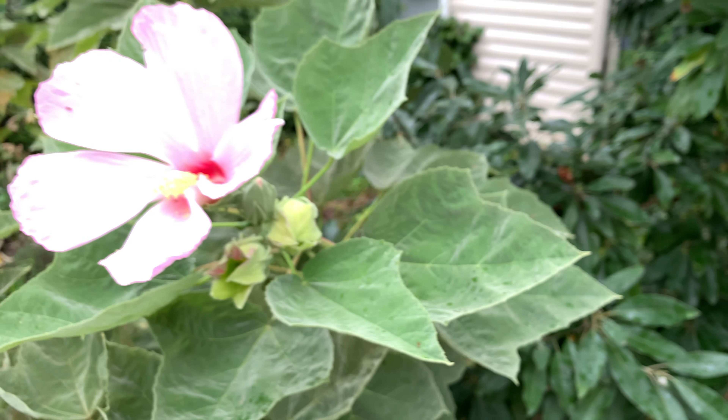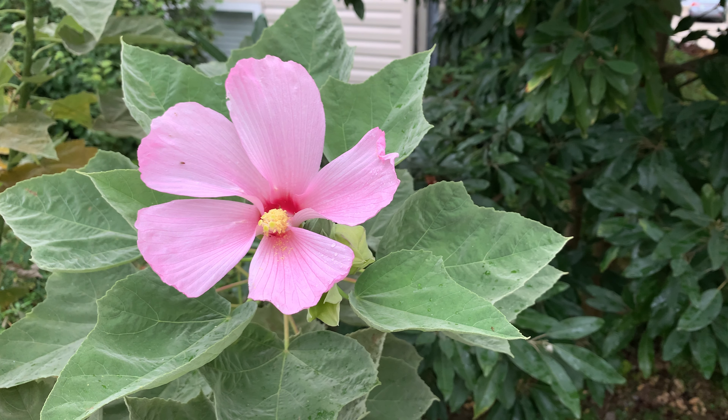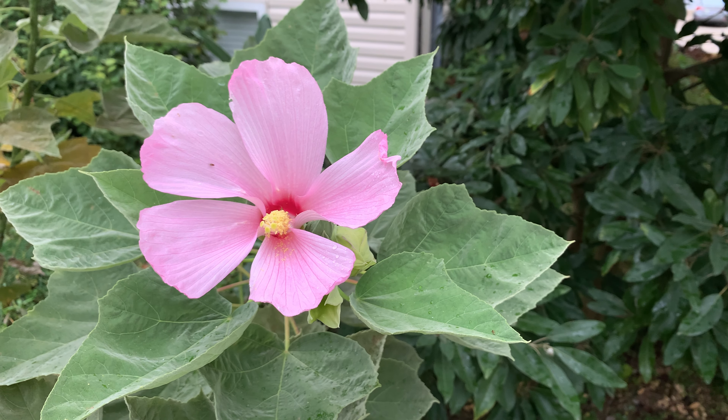So again, swamp mallow, Hibiscus grandiflorus. Check it out — it's a great native perennial that's worthy of any garden.